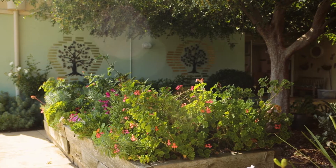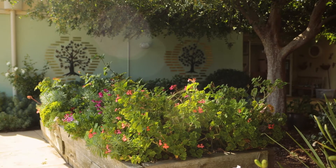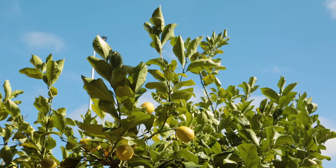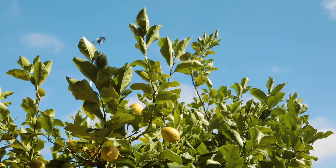Outdoors offers landscaped gardens and a large central courtyard with a gazebo where you can relax in the sunshine or shade, enjoy barbecues, or spend time with other residents and visitors.